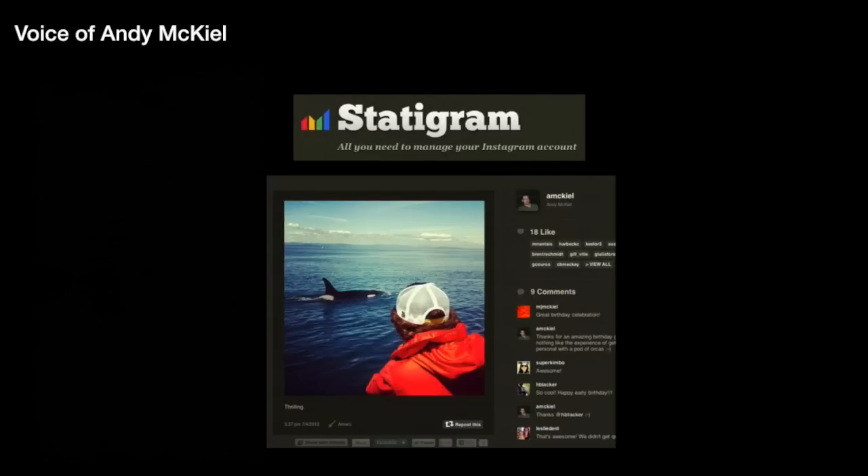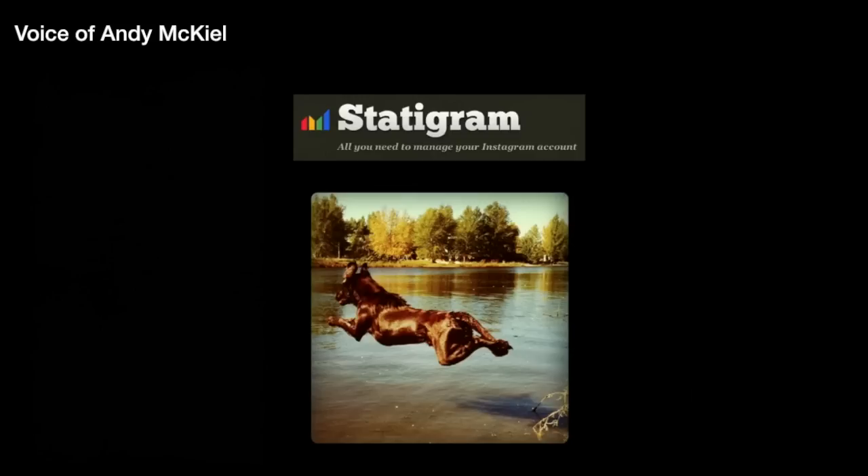Not only can you see the photos, but you can also see all the conversations happening around those photos — like the number of likes, who's liking your images, and who's left comments. And the best thing about Instagram is the fact that they're bringing back square pictures.